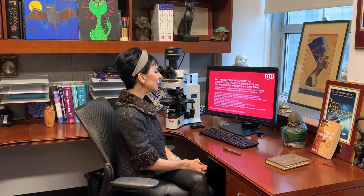Good morning. My name is Cynthia Magro. I'm going to be discussing our recent British Journal of Dermatology paper entitled, The Differing Pathophysiologies That Underlie COVID-19 Associated Perniosis and Thrombotic Retiform Purpura, a case series.